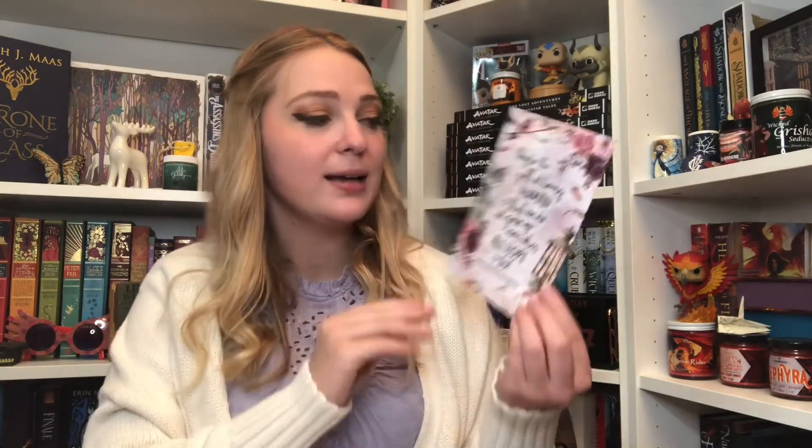First thing is a bookmark. It says 'One could plot violent espionage and still have room for dessert' — one of my favorite Nina quotes. On the back: 'Hope was tricky like water — somehow it always found a way in,' from Ruin and Rising. Next is a double-sided print. One side says 'Maybe the gift of being human is that we do not give up even when all hope is lost,' and the back says 'Love healed your wounds, fixed what was broken, and allowed you to go on.' Both quotes are from Rule of Wolves, which I plan to read in July.